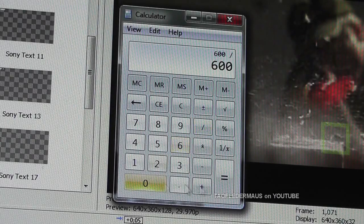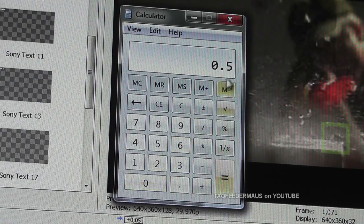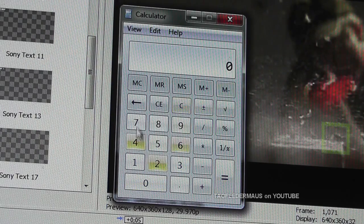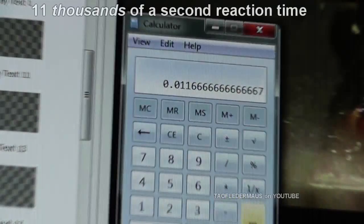So how fast is 7 frames? If it took 600 frames it would have been 1 second, 300 frames half a second. So 7 frames is an amazing 11 thousandths of a second reaction time this fly took.